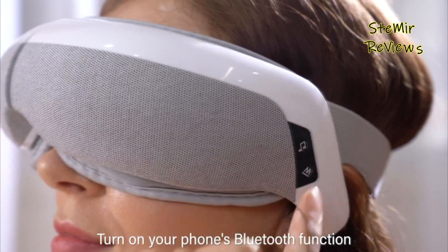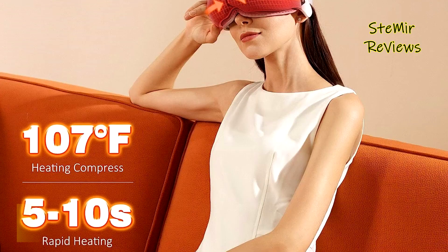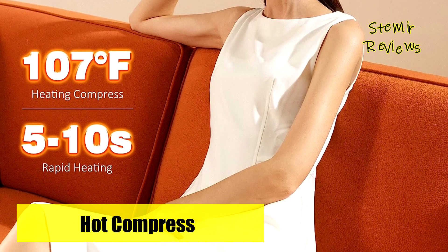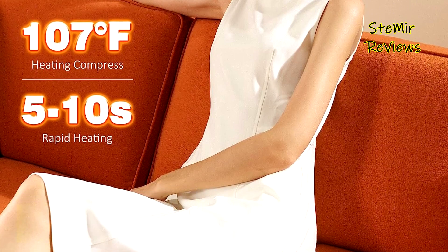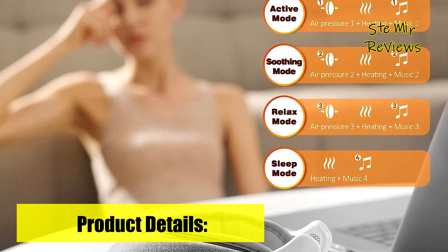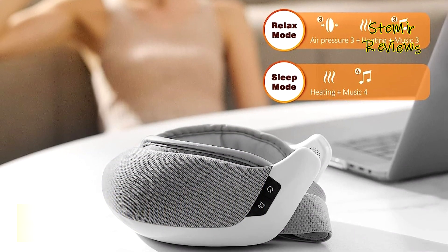This gentle warmth eases facial tension, relieves strained eyes, and even reduces headache pain. The massager's foldable and rechargeable design grants you the freedom to carry it with you wherever you go, ensuring relaxation and relief are always at hand. This makes it an ideal gift for your loved ones, be it for Father's Day, Mother's Day, or any other special occasion.